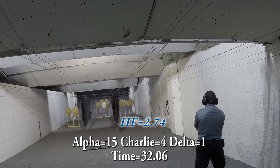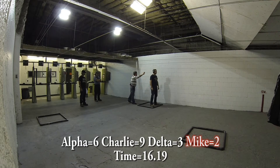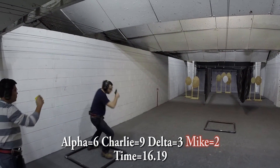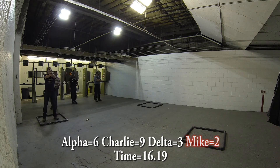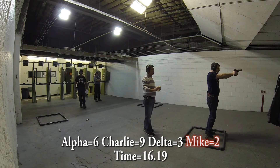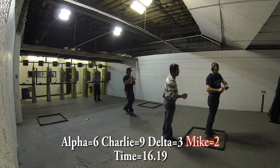Shooter Taylor is shooting major, so alpha is worth five points, Bravo and Charlie are worth four points, and Delta is worth two points. Six alphas gives him 30 points, nine Charlies give him 36 points, three Deltas give him six points, and two mikes give him negative 20 points — a total of 52 points. 52 divided by 16.19 gives him a hit factor of 3.21.